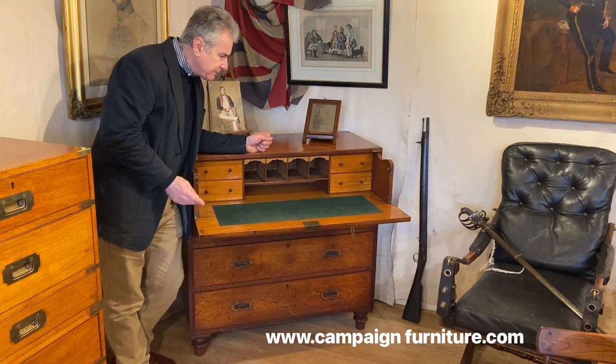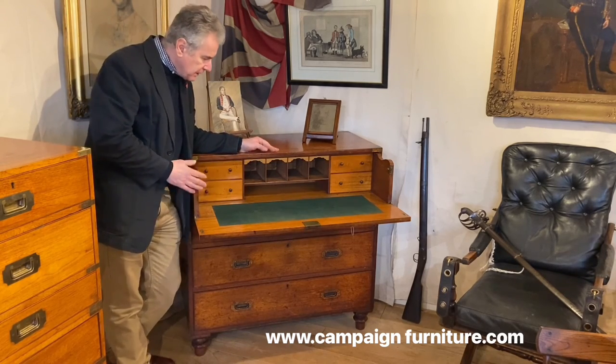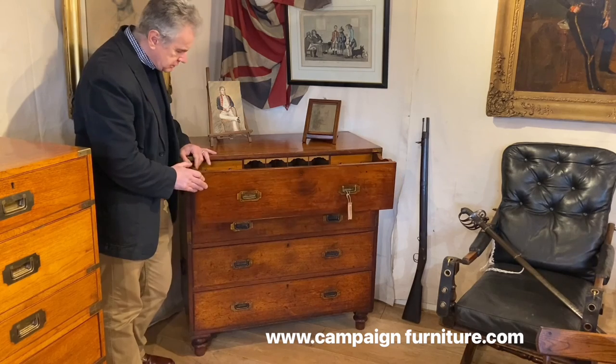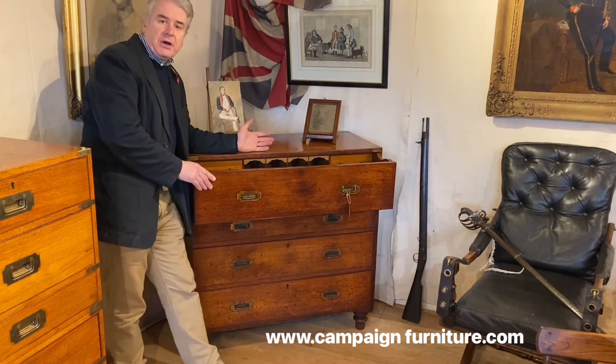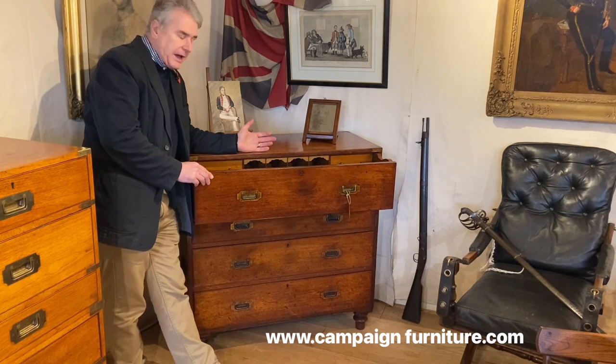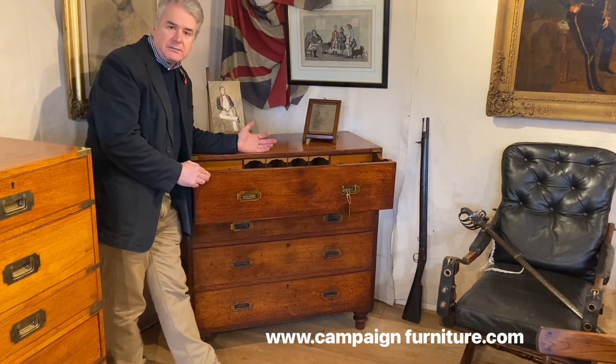To sum up: this is a nice Mahogany Secretaire campaign chest by SW Silver, around 1850 or just after in date.